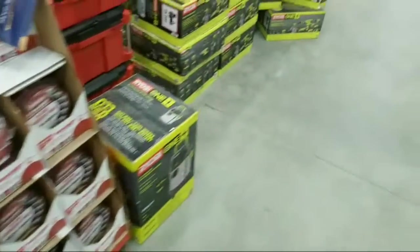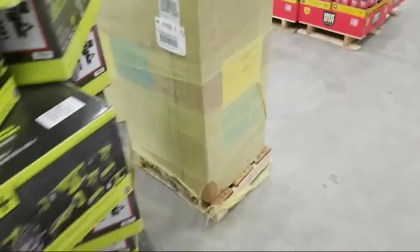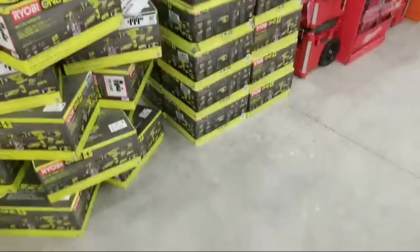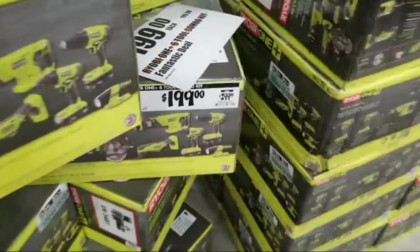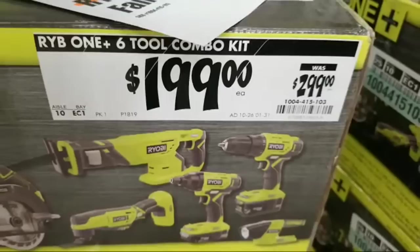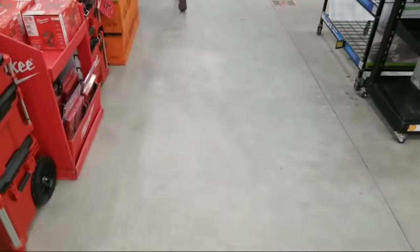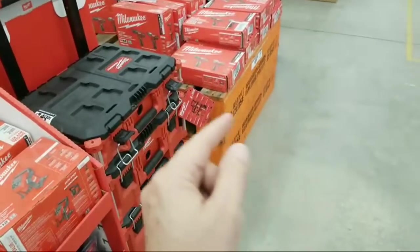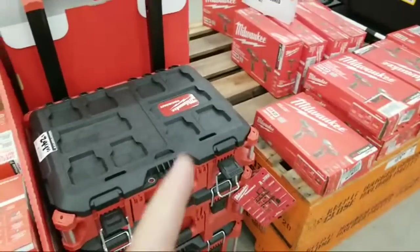I also came in looking for N95 masks with valves for drywall sanding — I can't find them anymore and I only have two left. I might have to pile up on fabric ones. They still have this deal on the six-tool combo kit — $199, was $299.